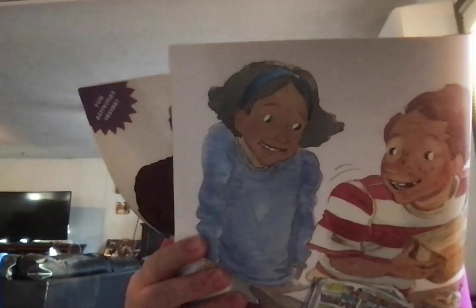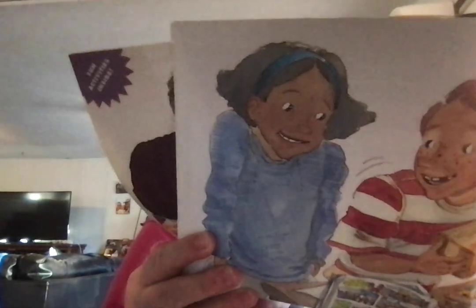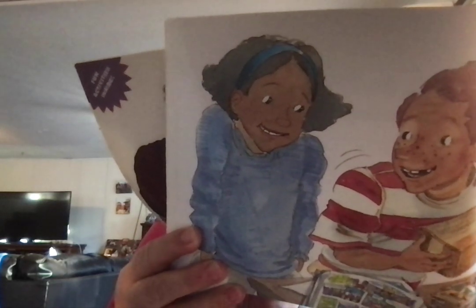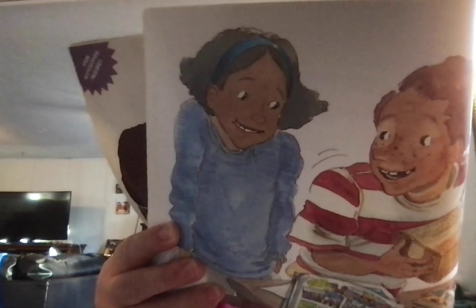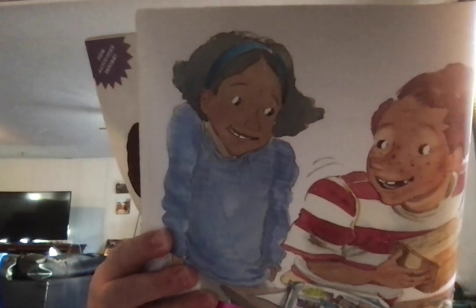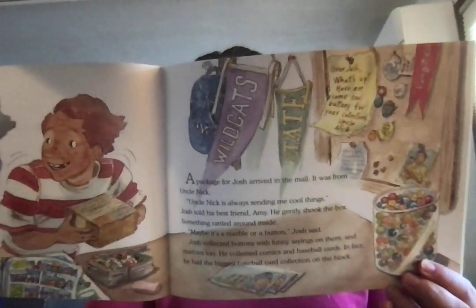A package for Josh arrived in the mail. It was from Uncle Nick. Uncle Nick is always sending me cool things, Josh told his best friend Amy. He gently shook the box and something rattled around inside. Maybe it's a marble or a button, Josh said. Josh collected buttons with funny sayings on them, and marbles too. He collected comics and baseball cards. In fact, he had the biggest baseball collection on the block.